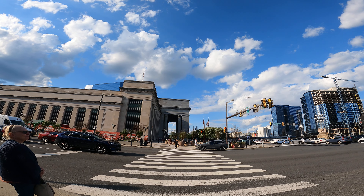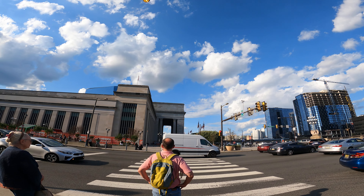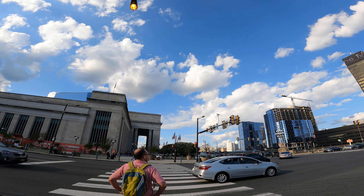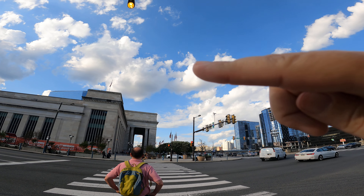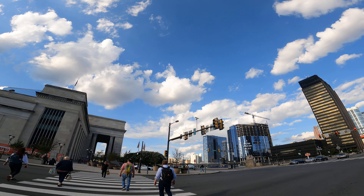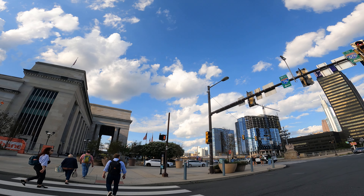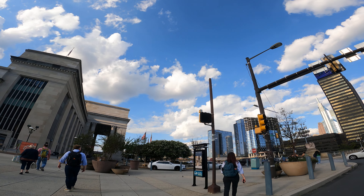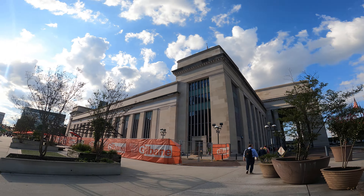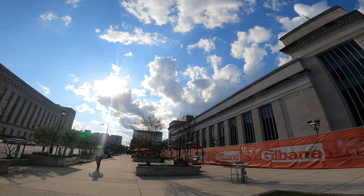So 30th Street Station is over here — this sort of Masonic, stonemason-ish building that looks Romanesque, with the columns. And then behind it is — oh, is that the Sierra Center or the hub? I forget what they call it, but it's like a hub. They added that to the train station and people can go in there and rent out rooms for business meetings, be part of a club or a rewards program or whatever. This is the William H. Gray III 30th Street Station.